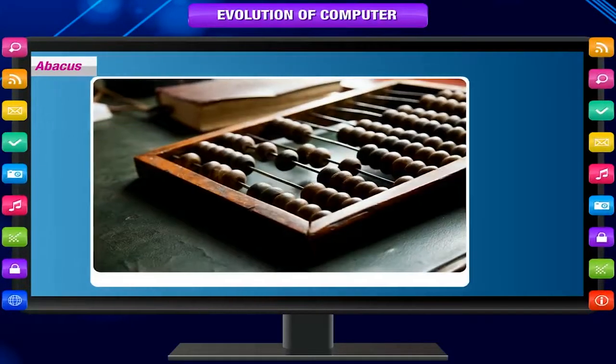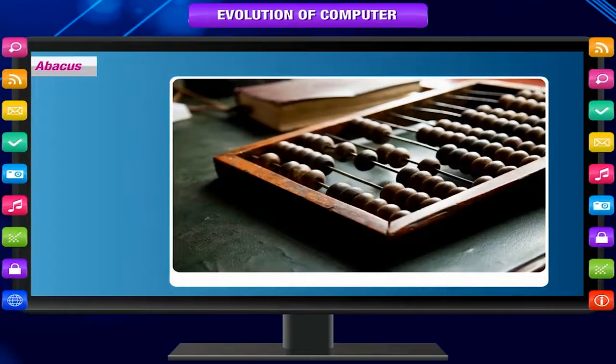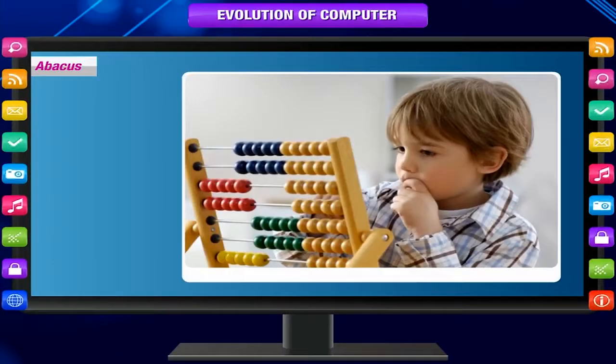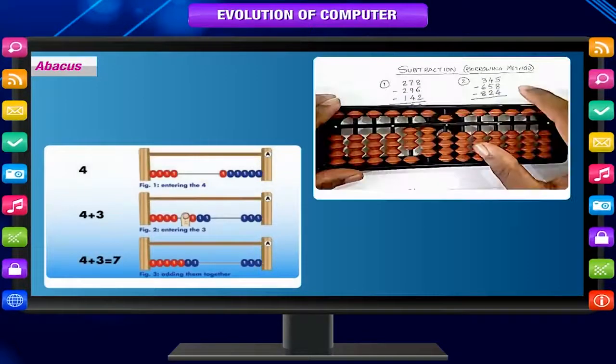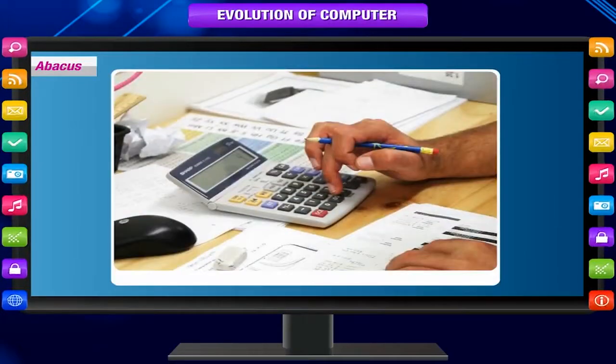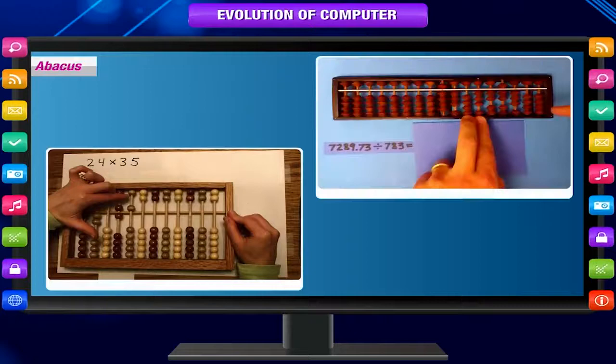The Abacus is still in use today, principally in the Far East. A skilled Abacus operator can work on addition and subtraction problems at the speed of a person equipped with a hand calculator. However, multiplication and division were slower.